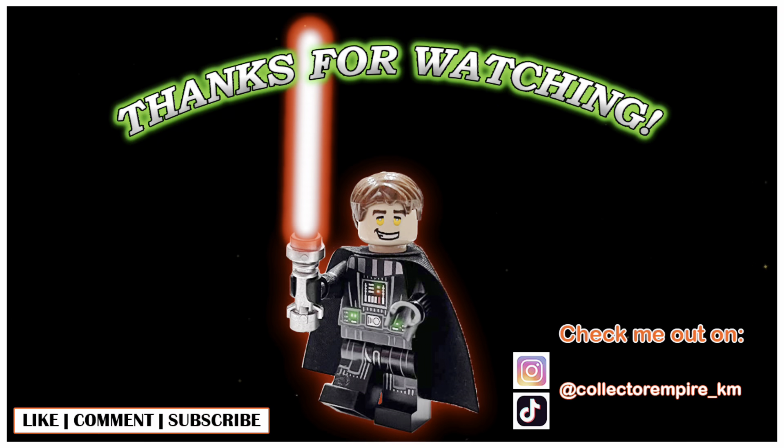That's going to wrap it up for today's video. Thank you for watching, and with that said, have a good one - see you in the near future. Bye!